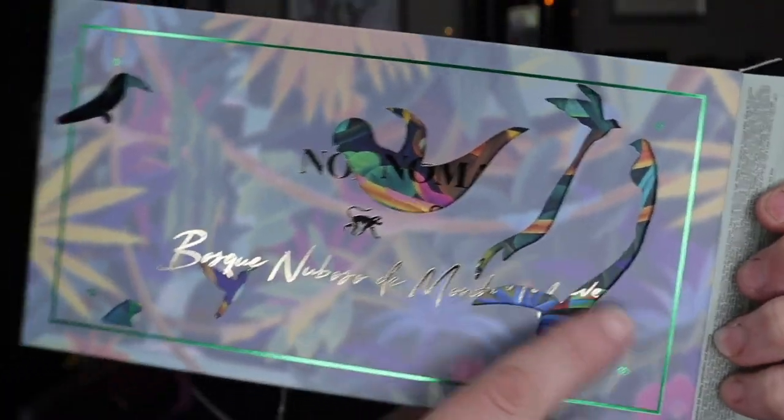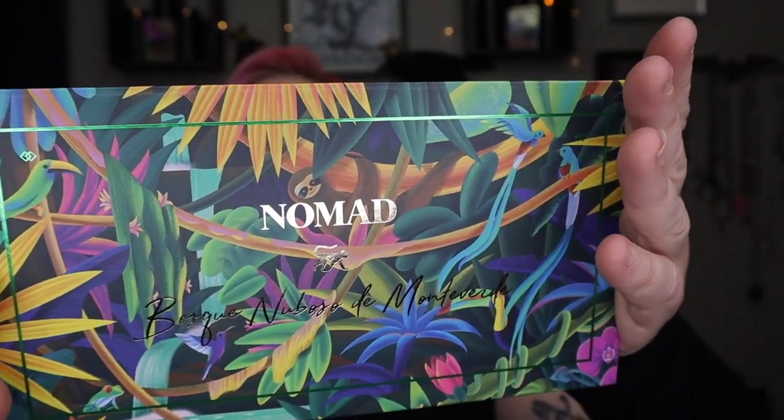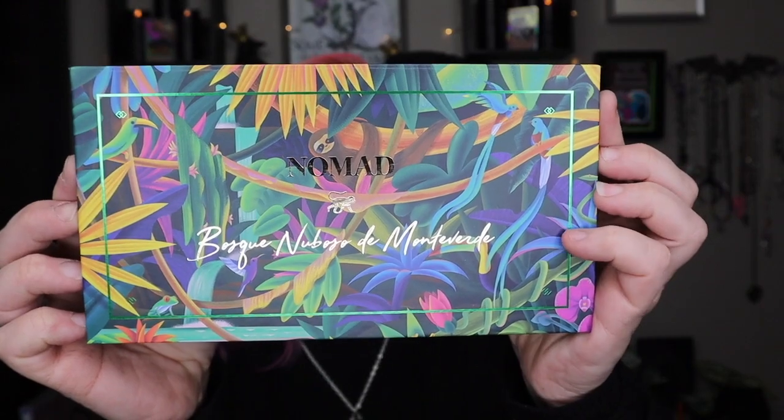Look at the little stuff — really different from them. It's a different kind of artwork, which I really like. Wow. Bosque Nubosa de Monteverde — I hope I said that right. Designed on location, trekking in the Monteverde Cloud Forest. Proud supporter of Monteverde Cloud Forest Preserve.